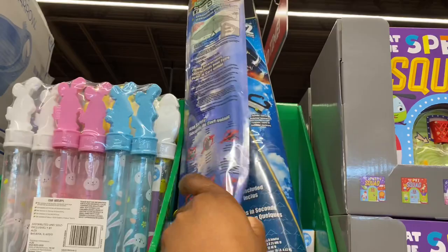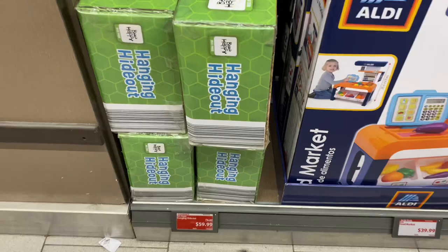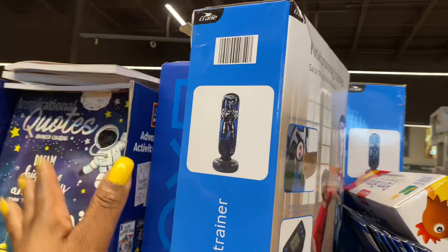Fingerprints are $8. This hanging hideout is $60, original price was $80, and it has a 220-pound weight limit. They also still have this kickboxing trainer for $22.50, original price was $30.